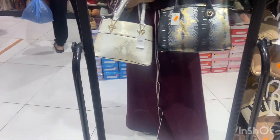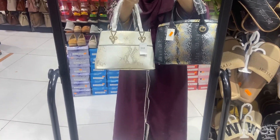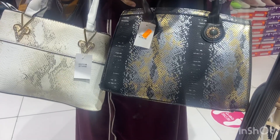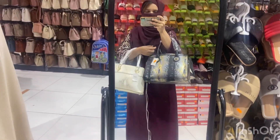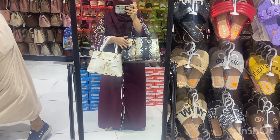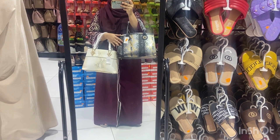Now I am trying to decide — should I take black or white? I am puzzled. I want to take this one, but I don't understand which to choose. I have to take a snake print — this is a snake print. It looks beautiful. But I don't know which color I want. I think this one looks more beautiful.